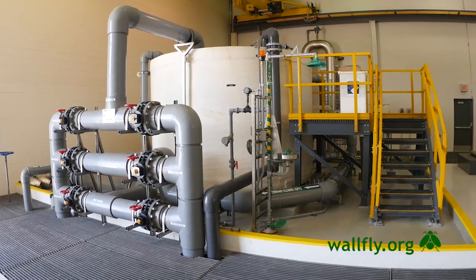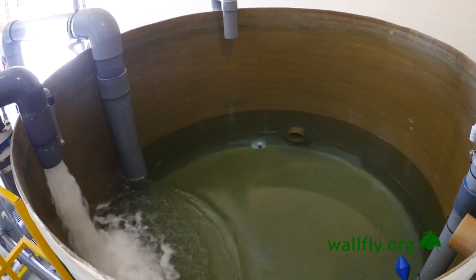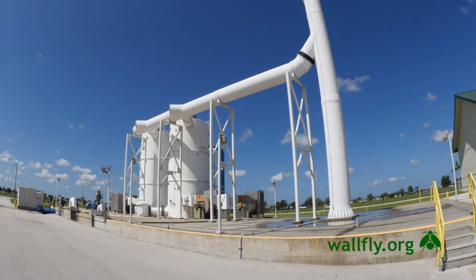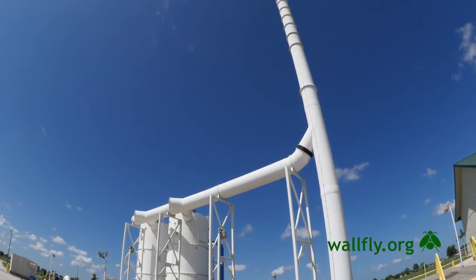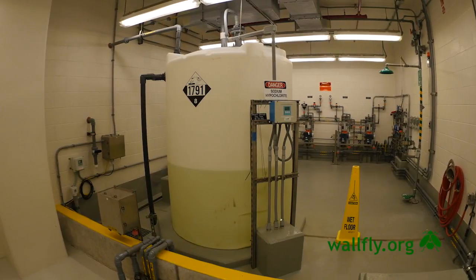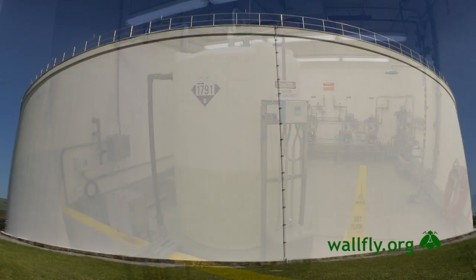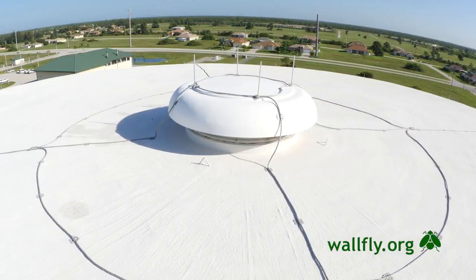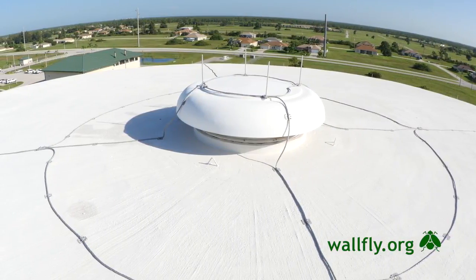We take that permeate water and add some of our raw water back to economize and bring the mineral content up. That then goes into a degasification system that strips the hydrogen sulfide. We adjust the pH, disinfect with sodium hypochlorite, and after the contact time for disinfection, the water is sent to our storage tank, where it's held in a constant state of movement before being distributed out to the consumer.